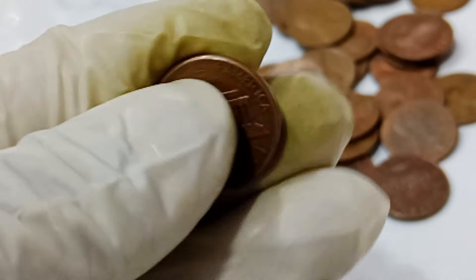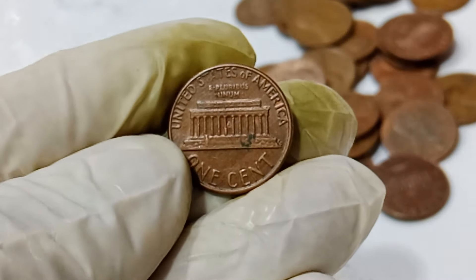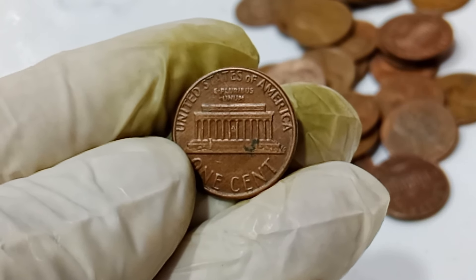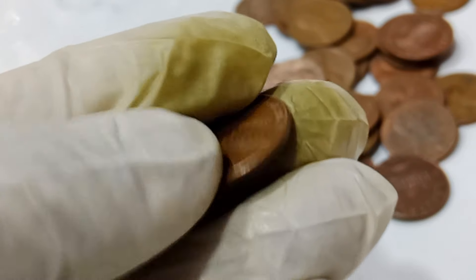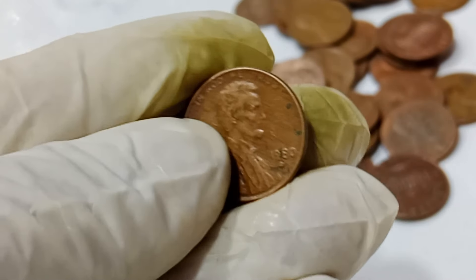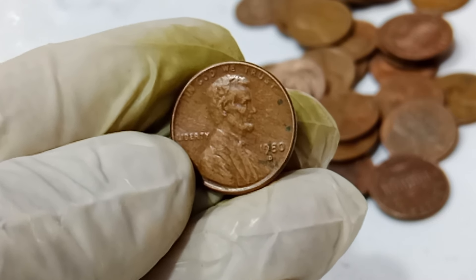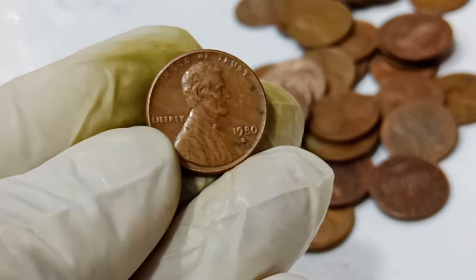The discovery of this rare penny was made by a sharp-eyed collector who noticed the unusual coloring and weight of the coin. It was authenticated by professional grading services, confirming it as a genuine mint error. Authentication is crucial for such valuable coins. Experts use a variety of techniques, including weighing, measuring, and even X-ray analysis, to ensure the coin is indeed a mint error and not a counterfeit.